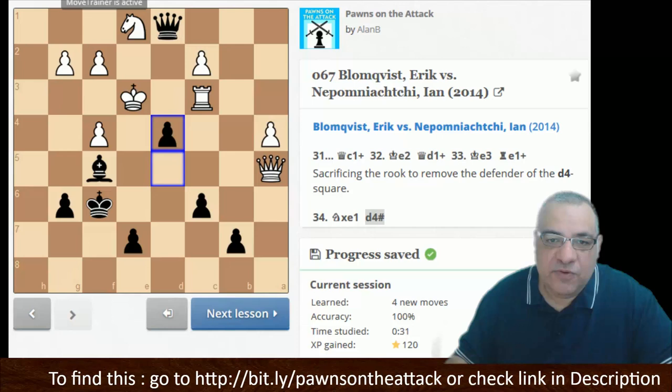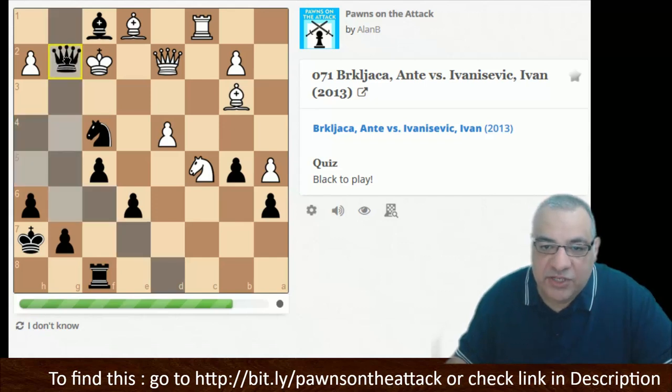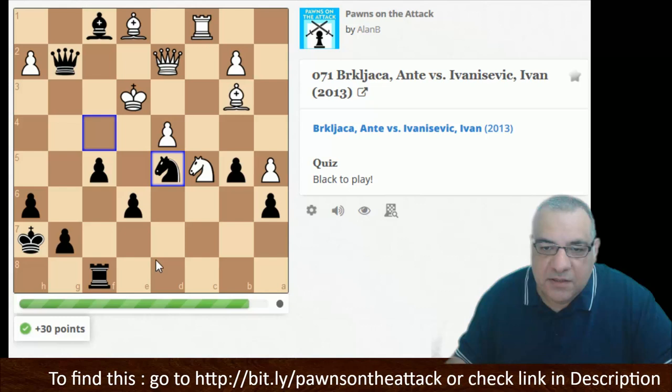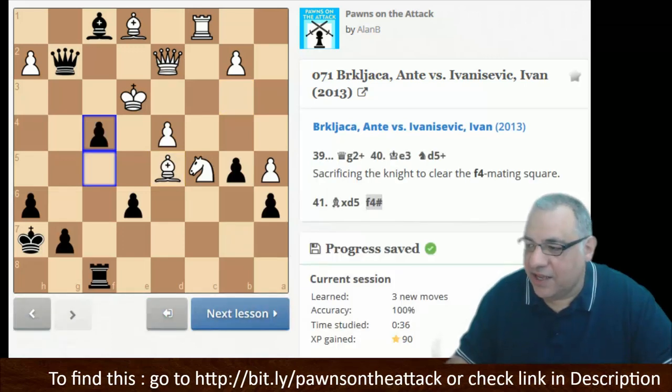Here's another example of pawns liberating pieces. When we unblock pawns they become a lethal weapon of choice — it's the piece liberating the pawn here. Queen g2, then a key move: Nd5 check, and now the pawn is liberated — f4 is the killer checkmate.